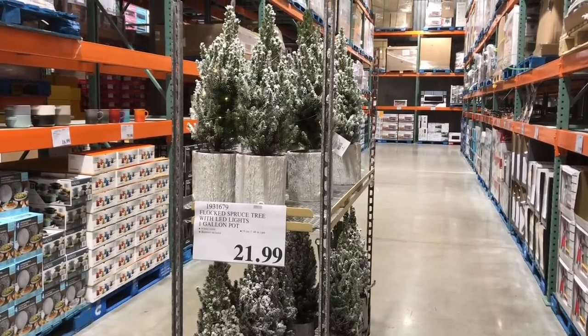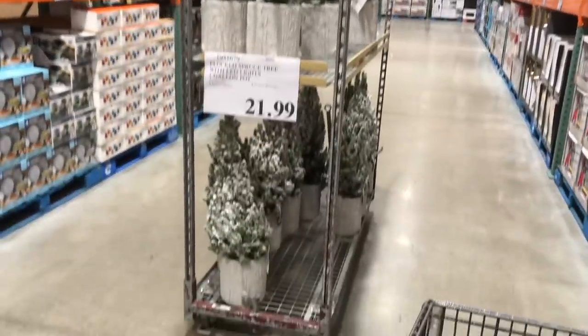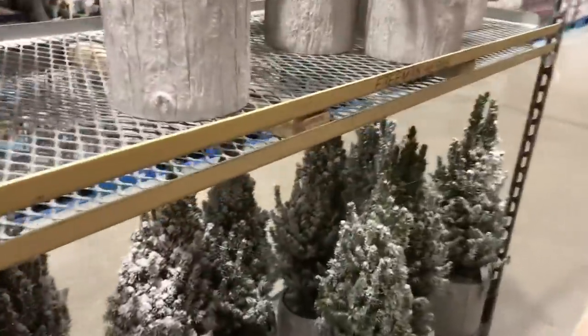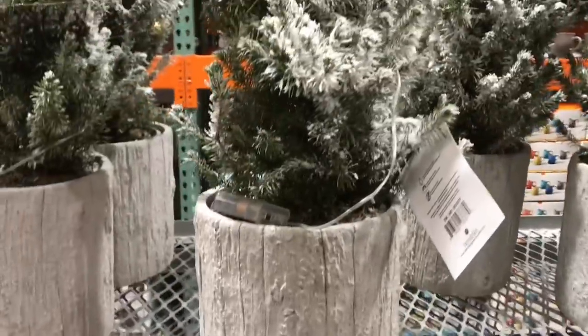I'm just walking through Costco. I was headed to the bakery section and then these caught my eye in the middle of the aisle — just some random electronics and glassware.